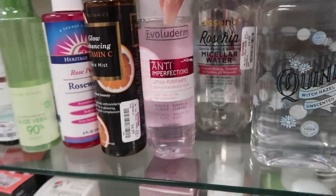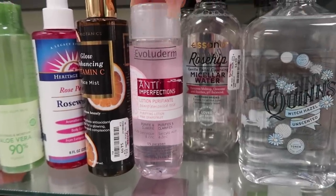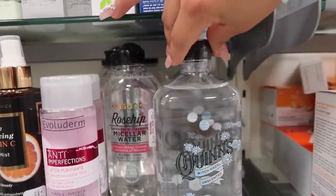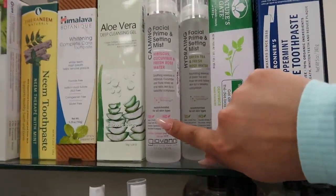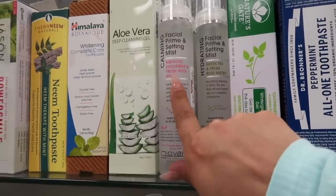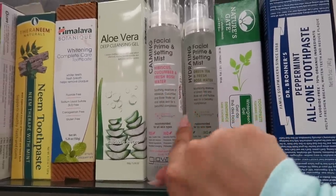Some products are about fifteen dollars, a little pricier, but others are five ninety-nine. I also found micellar water, witch hazel unscented, and these facial prime and setting mists — they have hibiscus cucumber and fresh rose water, as well as green tea and fresh rose water, for seven dollars each.